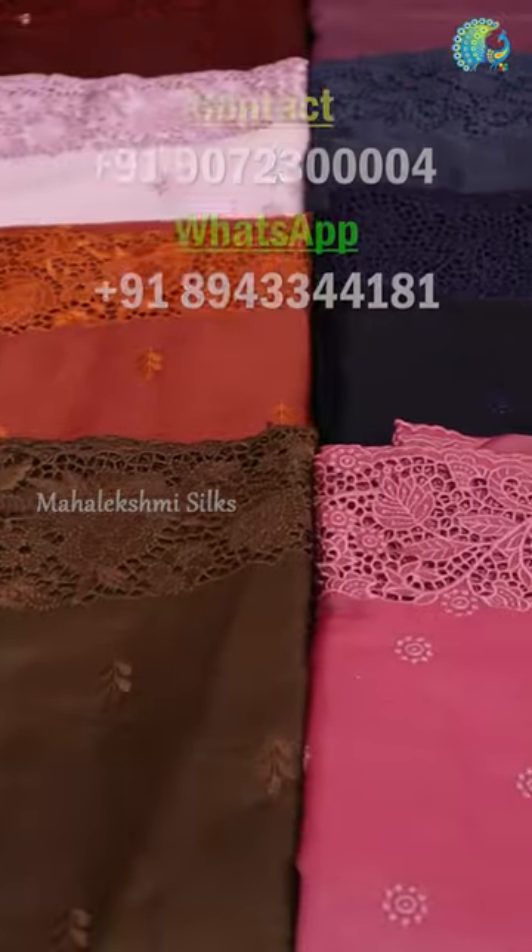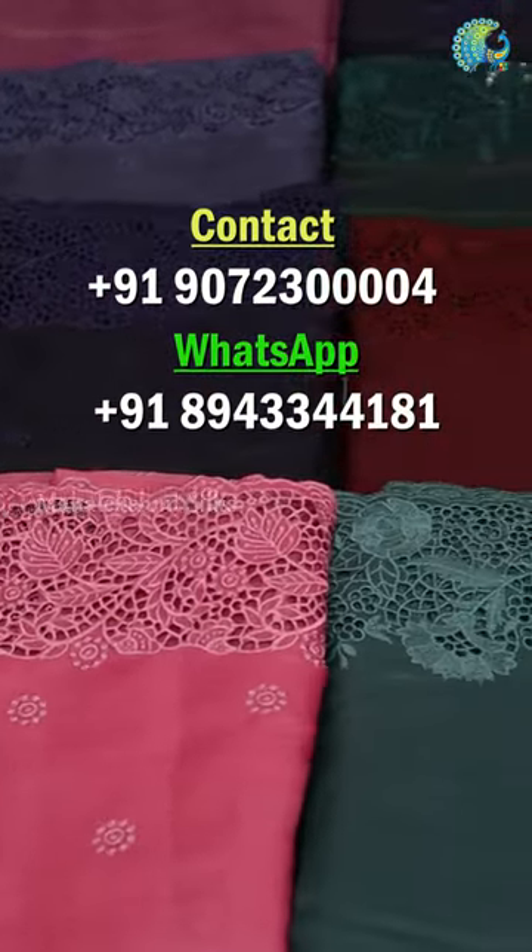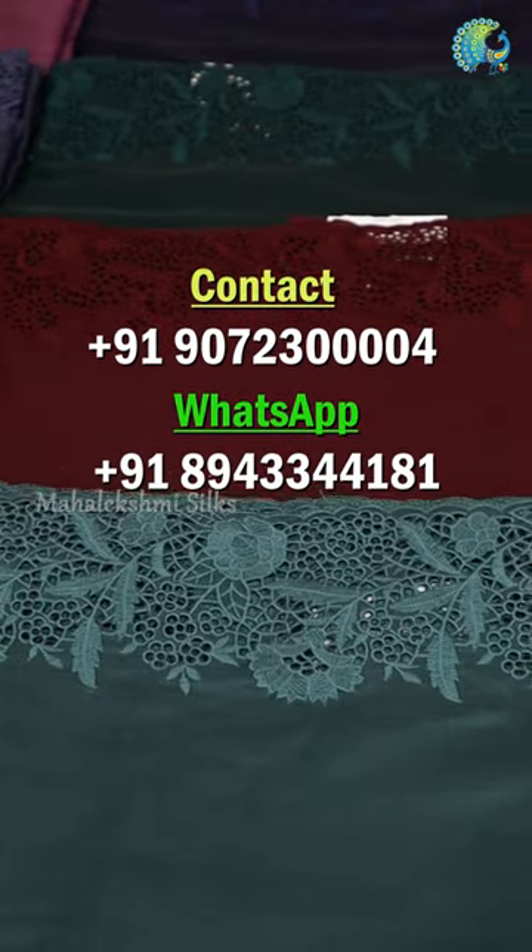Hi all! Welcome to Mahalekshmi Silks! In this video, we are going to see a Tusser Silk Sari — Cutwork with Embroidery. The price range is $2,500 to $3,500.